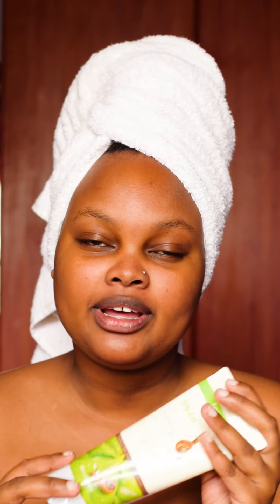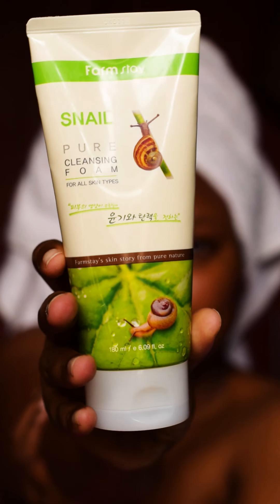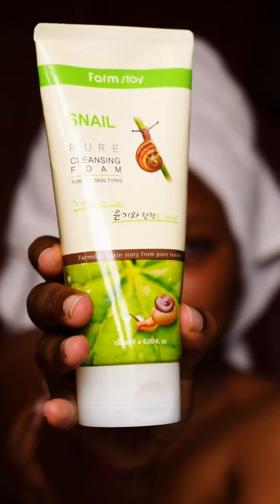So number one, the first thing that I do is clean my face. I'm using the Farm Stay Snail Pure Cleansing Foam. I really like this foam — it's not harsh on my skin and it's very smooth and soft on the skin. So let's clean our face.